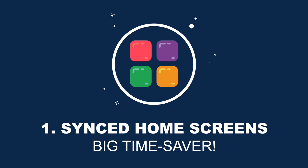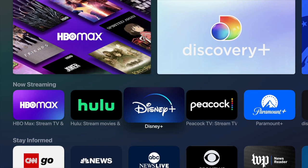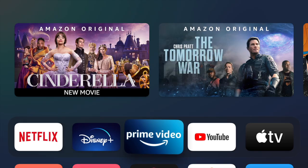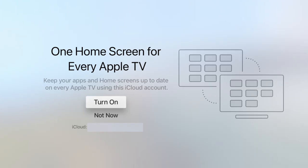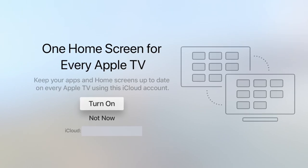Starting with number one, synced home screens. This feature is one of my favorite features and it will save you so much time and frustration. If you have multiple Apple TVs, having to download all your apps one by one on each TV, then having to move them where you want them on each TV's home screen is very annoying. With a feature called One Home Screen enabled, your Apple TV will do all the work for you.